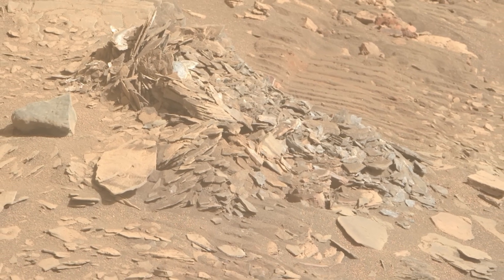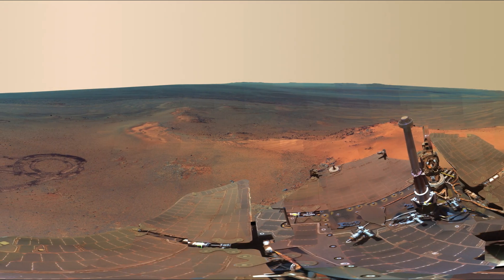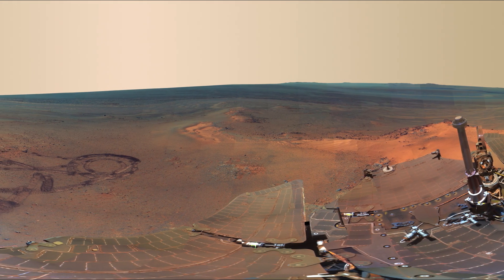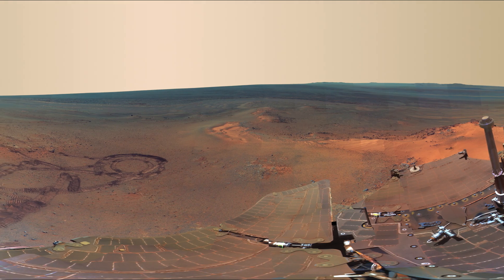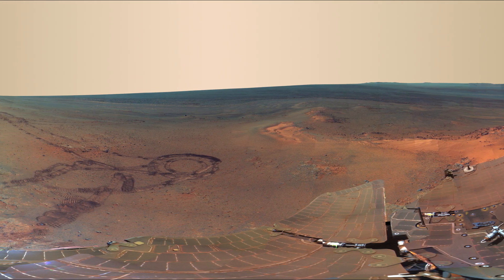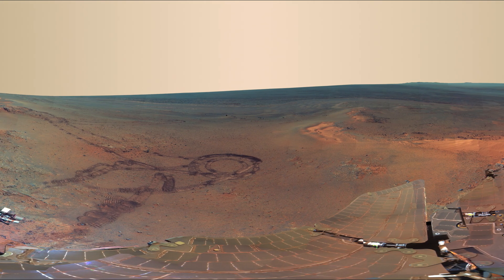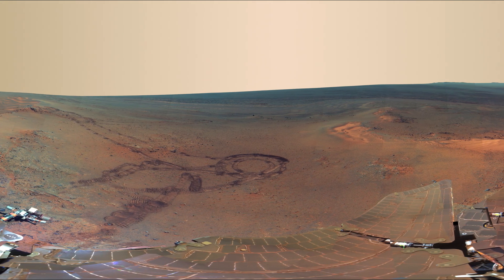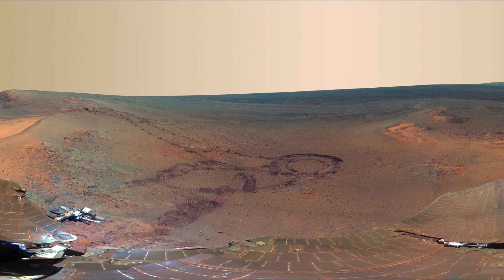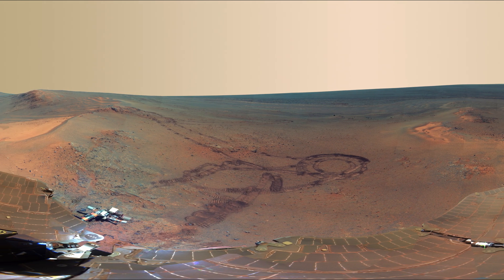As technology improves, expectations rise. Audiences want live 4K feeds, interactive maps, and VR-ready terrain models. This pushes engineers to explore AI-driven upscaling, onboard image processing, and more efficient transmission methods. With each hurdle overcome, we edge closer to a future where Mars in 4K isn't just a distant spectacle — it's a shared human experience.